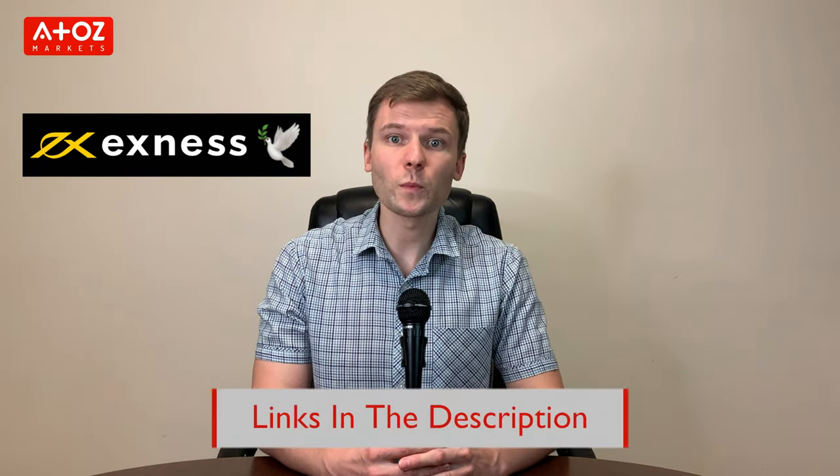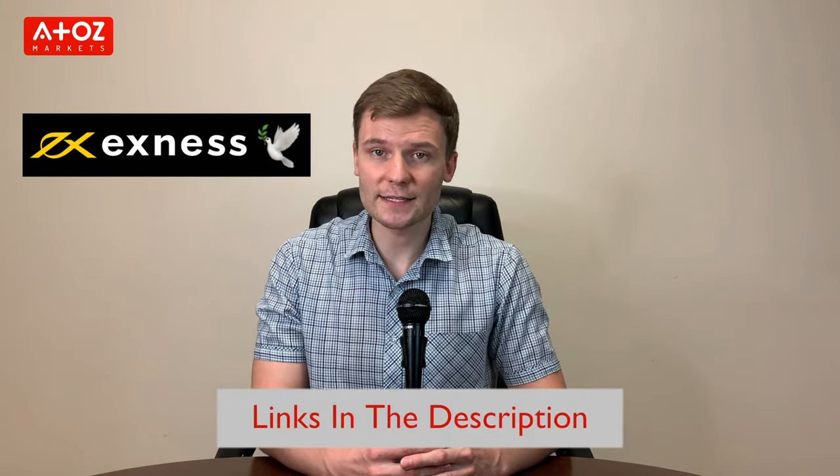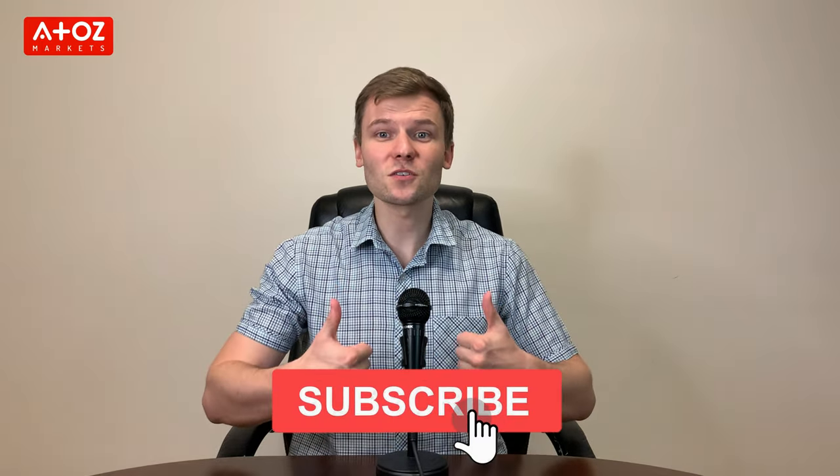Have you traded with this broker or do you want to start? Check our link below in the description to open a live trading account with Exynos and trade with zero spreads. That's all for the Exynos review. If you haven't liked this video, give us a thumbs up. Also, subscribe to our channel and turn on the notification bell so you don't miss any of our new videos. Thank you!